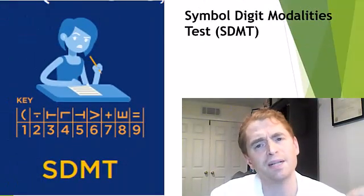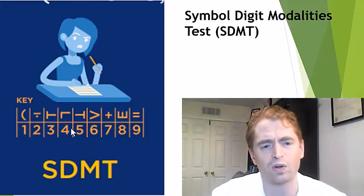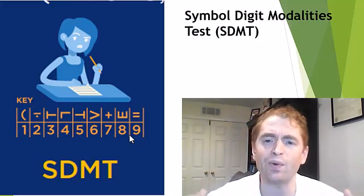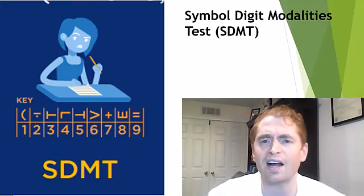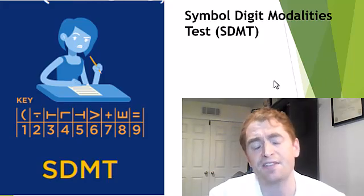Next, we move to cognitive function — the results of the symbol digit modalities test, a cognitive test used in MS research. You're presented with a key where different symbols correspond to numbers, then presented with a bunch of symbols and have to write in the numbers as fast as you can. At first you're looking back and forth, but over time you memorize them and go faster. It's not necessarily a great measure of overall cognitive function, really just processing speed, but that can be impaired in multiple sclerosis and can be quite disabling if significant.